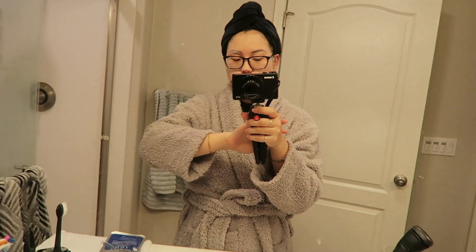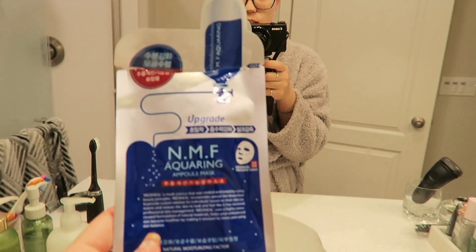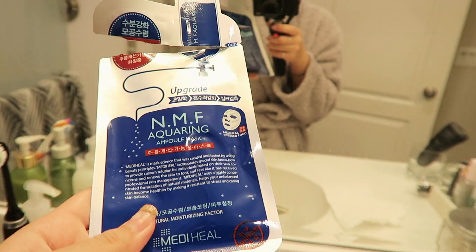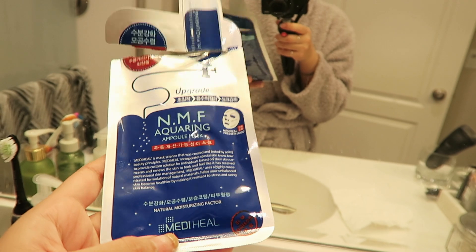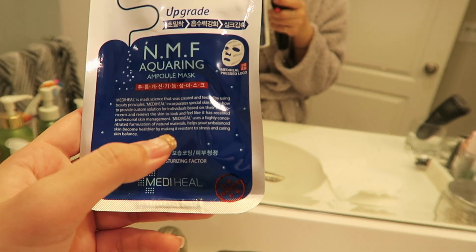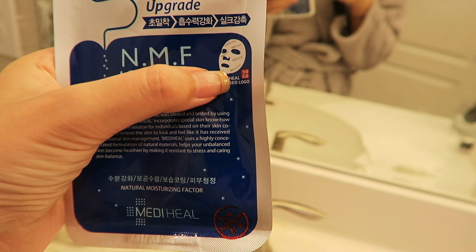After getting out of the shower and washing my hair, I'm using this towel I mentioned in my Sephora haul — it's really amazing and soaks up wet hair very quickly. Meanwhile, while I'm waiting for my hair to dry a little, I'm using this face mask. I've been raving about this face mask from Mediheal for a very long time.